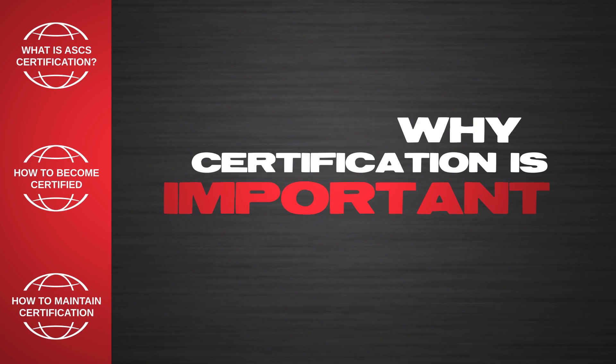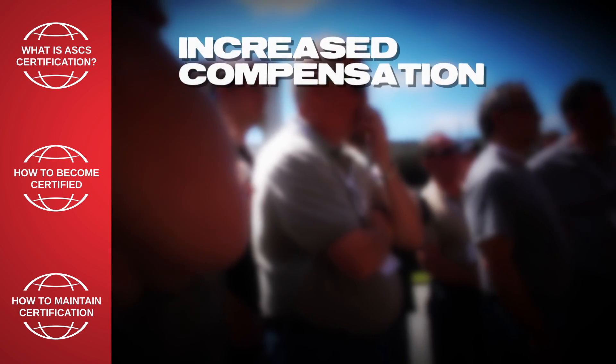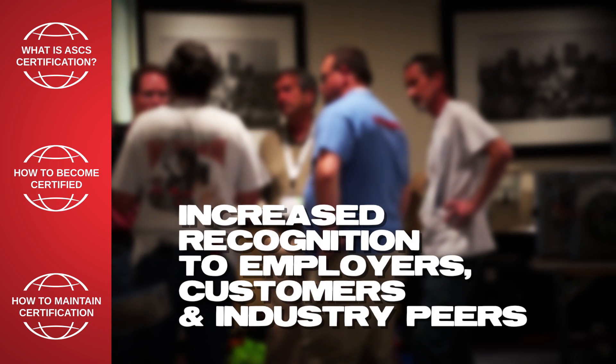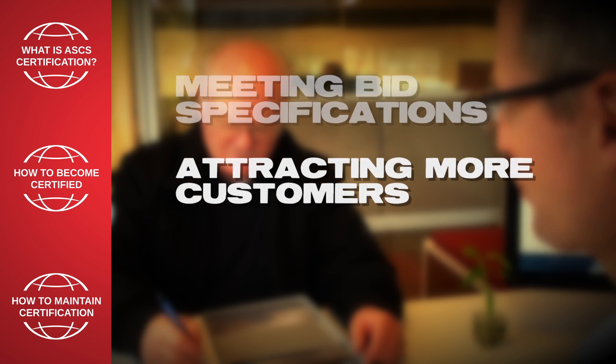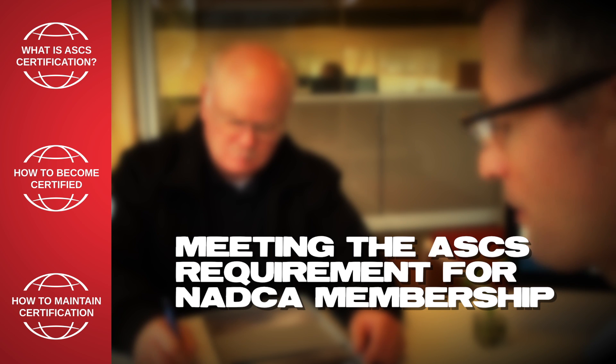Why is certification important? For employees, certification is important because it can lead to increased compensation, enhanced career mobility and marketability, and increased recognition from employers, customers, and industry peers. For employers, certification is important in meeting bid specifications, attracting more customers, and meeting the ASCS requirement for NADCA membership.